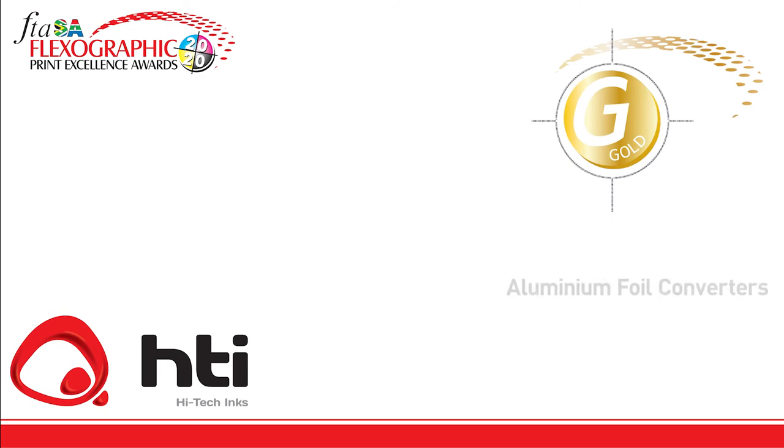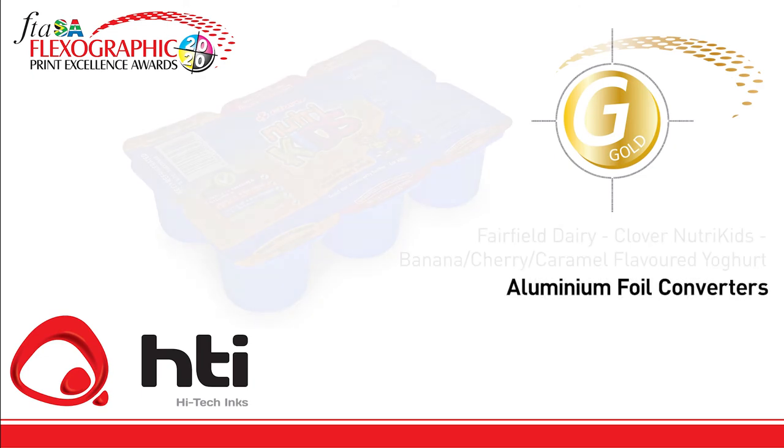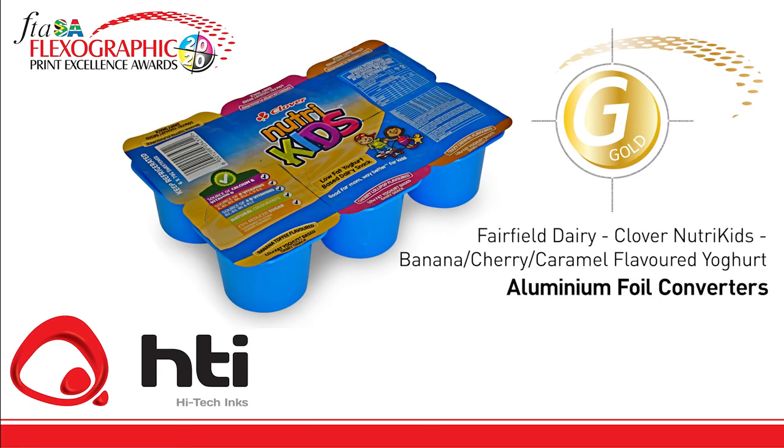That entry shows well-held register on what is an unstable substrate. The gold trophy goes to Aluminum Foil Converters for Fairfield Dairy Clover Nutri Kids banana cherry caramel flavored yogurt, printed on the Aquaflex press, repro by Cyroline, process plates by McDermott, and inks from High-Tech Inks. The entry shows crisp print with good registration and keenly printed reversed-out type.